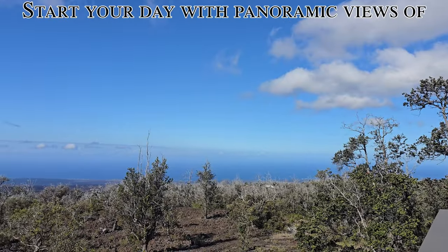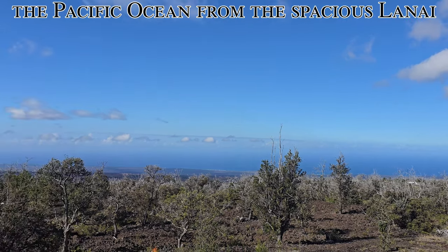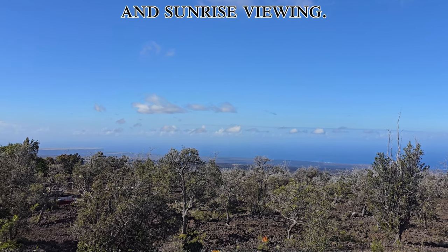Start your day with panoramic views of the Pacific Ocean from the spacious lanai that offers the perfect spot for sunset and sunrise viewing.